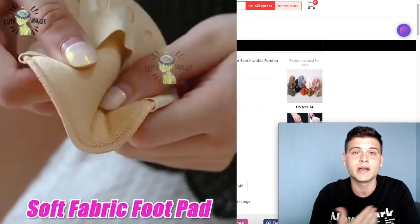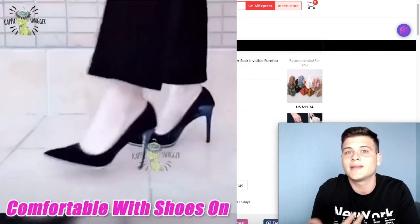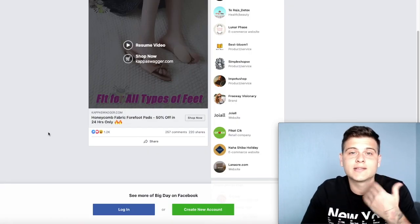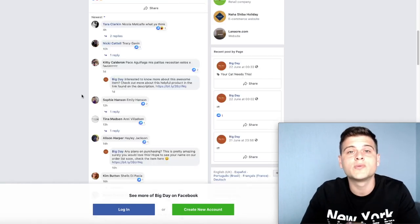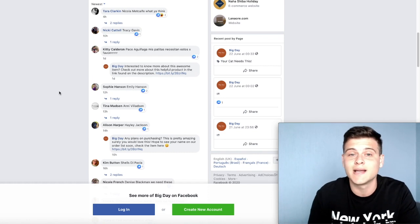We know that in the past the bunion product worked really well, so I really think this product can work well too. What I really like about it is that it's really easy to understand what it does, it's a really cheap product, and it solves a huge problem. Looking at the Facebook ad engagement, it has over a thousand likes and 257 comments, and the most recent comments are from four hours ago, ten hours ago, one day ago — so this ad is clearly still running.